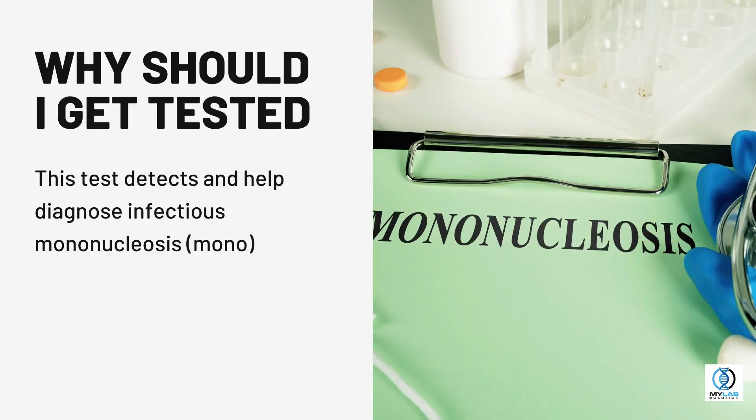Why should I get tested? This test detects and helps diagnose infectious mononucleosis, or mono.